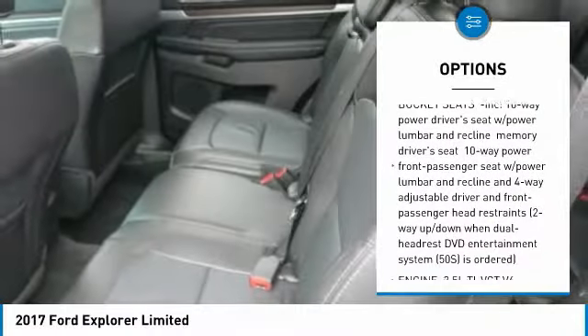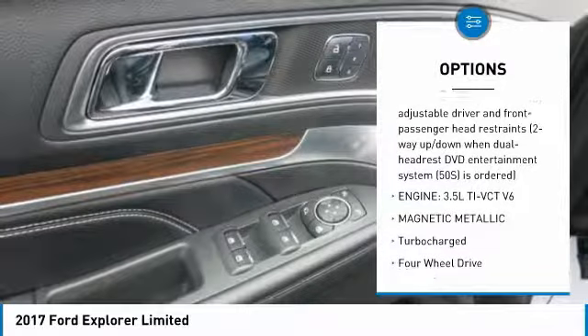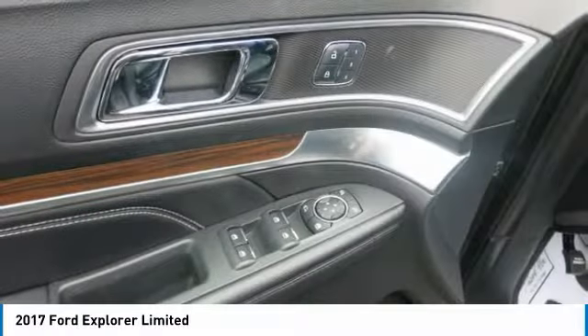Trip computer, transmission: 6-speed SelectShift automatic, and towing with trailer sway control.